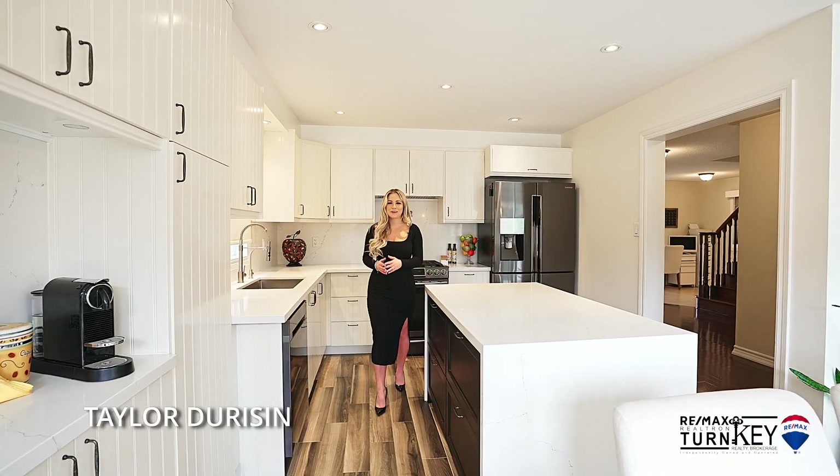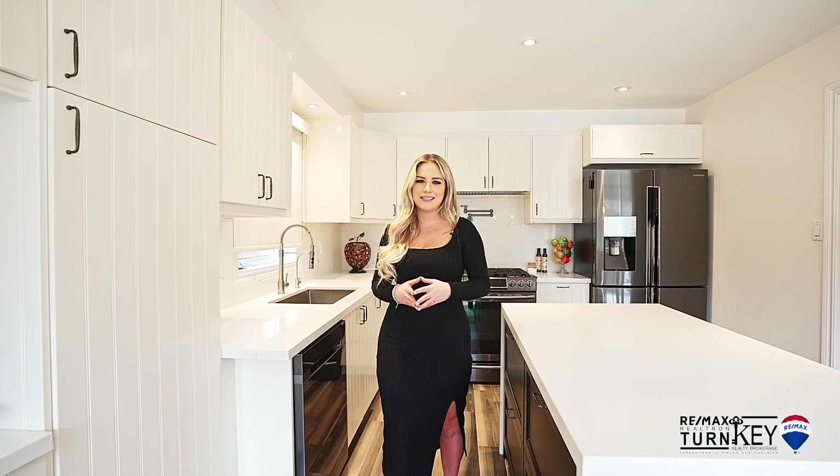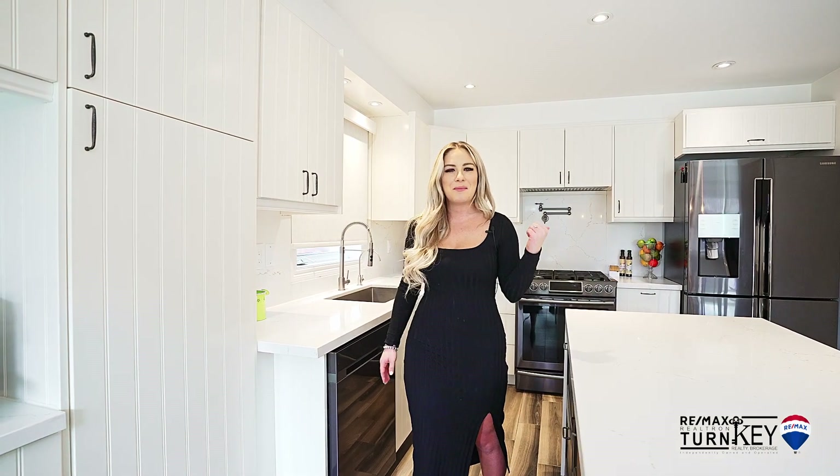Hi everybody, Taylor Durison here with RE-MAX Realtron Turnkey, and welcome home to my newest listing at 41 Orville Hand Court in desirable Bradford. Come on in and let's take a look at what this stunning property has to offer.